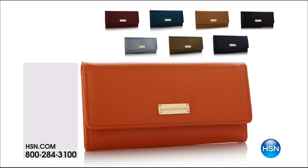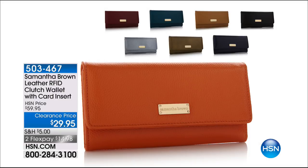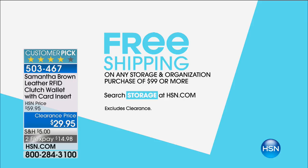Item 528171. And we've got a way to protect you, your identity, and your credit cards. Samantha Brown is one of our favorites, our travel guru, and another massive customer pick here. It's an all-leather RFID clutch wallet, and it comes with a bonus that's almost the same value as the price of the clutch wallet — that's a credit card RFID sleeve. Item 503467. Lots of great colors, an amazing gift for the holidays.